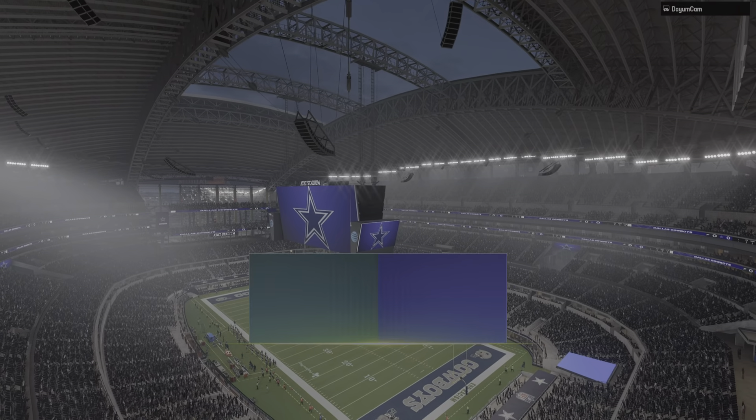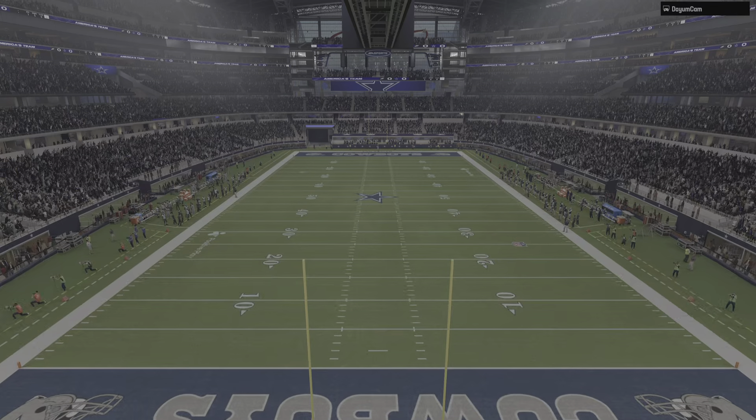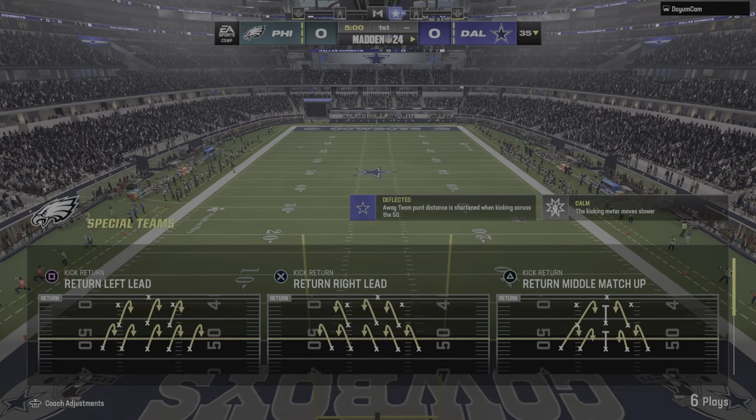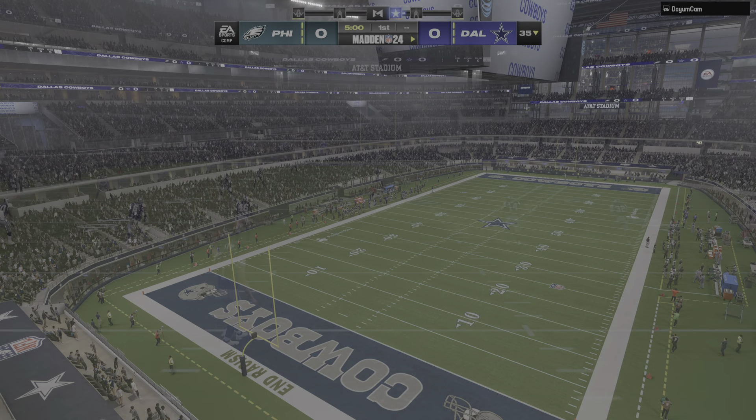Coverage of the NFL brings us to the heart of Texas and the very wonderful AT&T Stadium in Arlington. Coming up, we got a good matchup on tap here as it'll be the Philadelphia Eagles taking on the Dallas Cowboys.